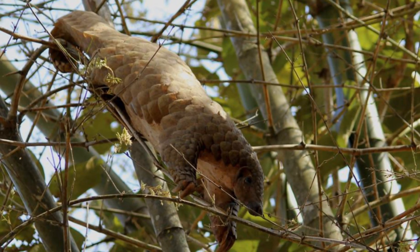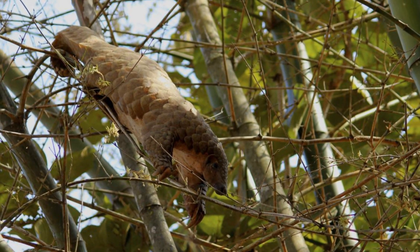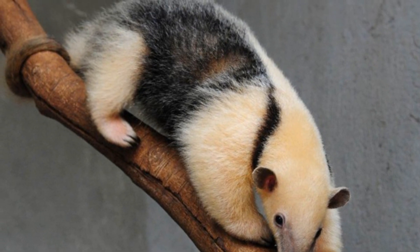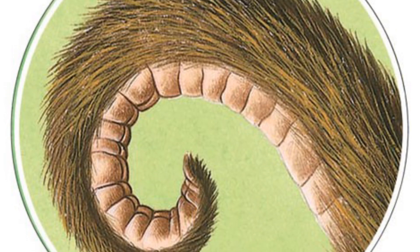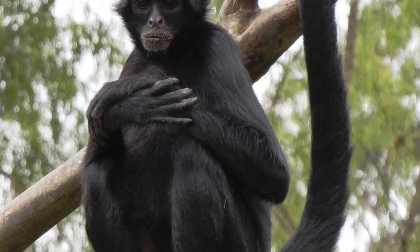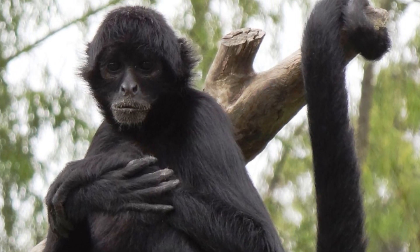A prehensile tail is obviously very useful in a forested environment, allowing animals to climb very effectively and in some cases essentially acting as a fifth limb. Many of the New World monkeys possess a bare patch of skin near the end of their tails that is potentially as sensitive as a human fingertip, helping the creatures grab onto branches as they climb through the trees of their jungle habitats.